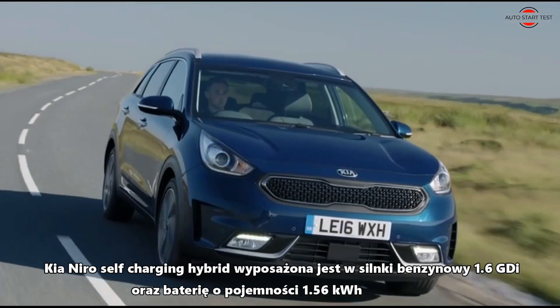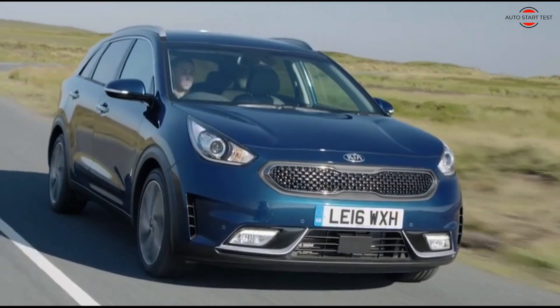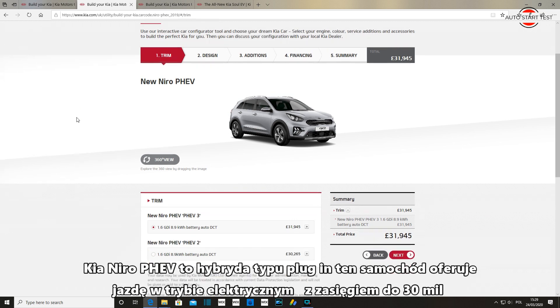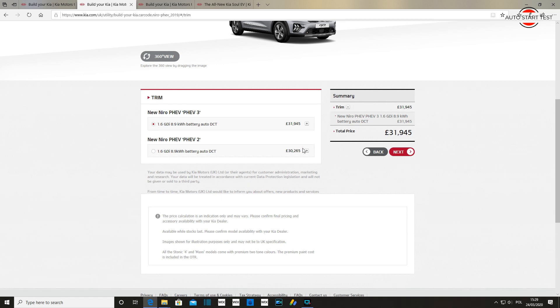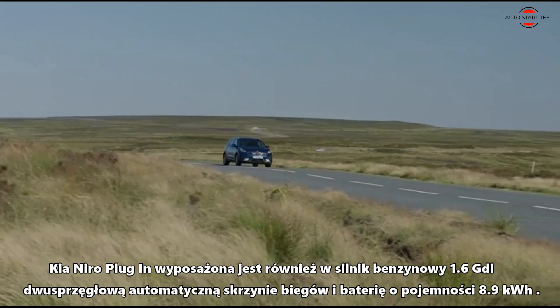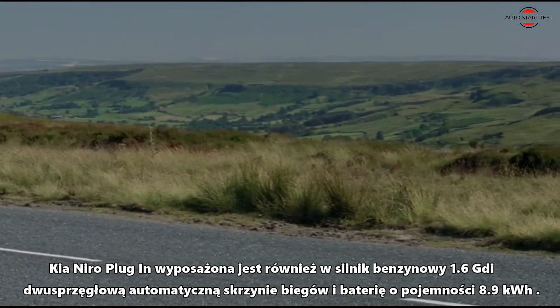The Kia Niro self-charging hybrid is equipped with a 1.6 GDI petrol engine, a 1.56 kWh battery, and a dual-clutch automatic transmission. The Kia Niro PHEV is a plug-in hybrid car which can offer you driving in electric mode up to 30 miles. There are two versions of equipment, with the basic version priced at £30,265 and the more expensive version at £31,945. Unfortunately, full LED lights are not available as standard for these two versions, at least for the moment. The Kia Niro plug-in is also equipped with a 1.6 GDI petrol engine and a dual-clutch automatic transmission with an 8.9 kWh battery.